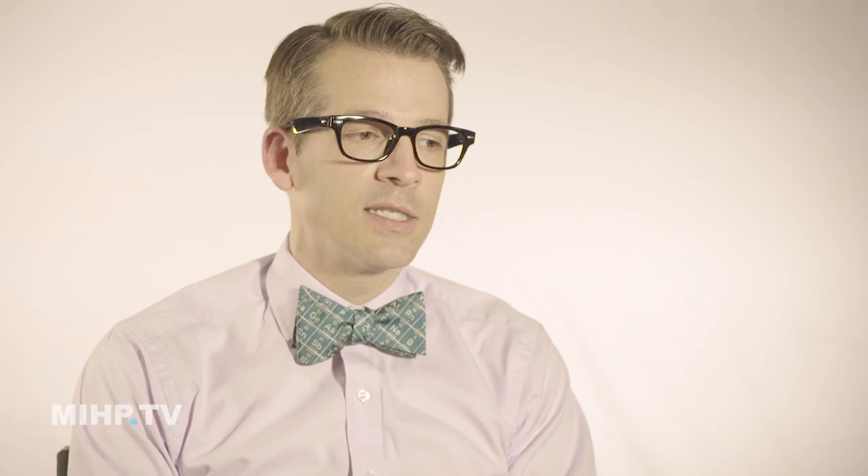What causes cat acne? We don't know for sure. It used to be thought it's because they're eating out of plastic bowls — the oils get stuck on there, get on their chin, and cause acne. But sometimes you change them to a ceramic bowl or a stainless steel bowl and they still have the acne. Sometimes it's an allergic response, but it's pretty easy to take care of for the most part.